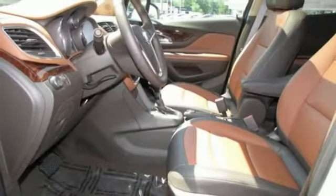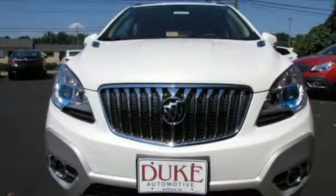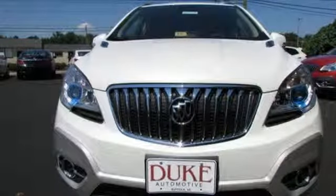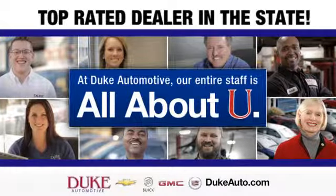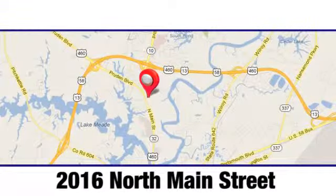Comfort, class and versatility. See this Encore for yourself today. Duke Automotive is the top rated dealer in the state for a reason. We are conveniently located at 2016 North Main Street in Suffolk, Virginia.